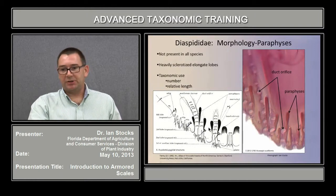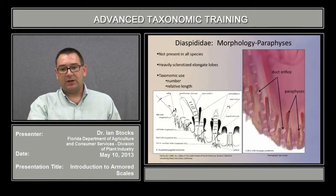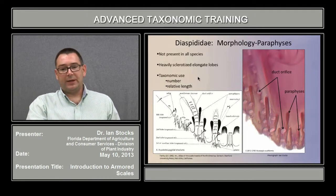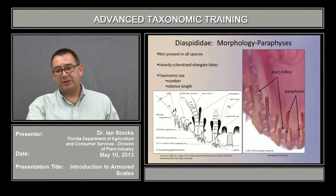Also present in the pygidium are structures known as paraphyses. These are not present in all species, and generally they are heavily sclerotized, elongated lobes. Their taxonomic use is in counting the number present and the relative length of the paraphyses — for instance, short, long, short, short, long — and that formula may differ among species, which is taxonomically important. This is a good example of how sclerotized these paraphyses are, and they are usually found in close proximity to duct openings.